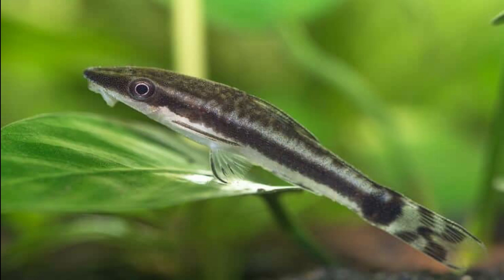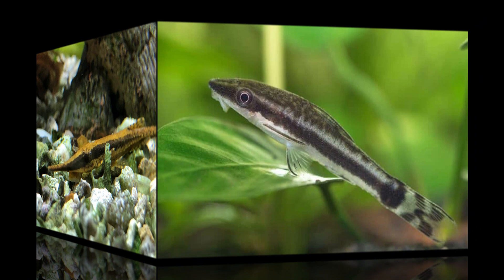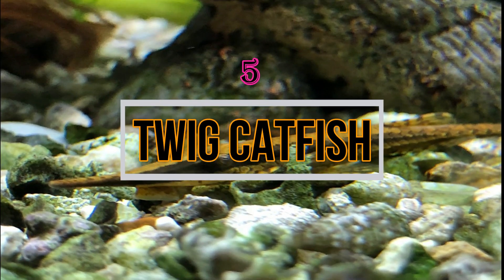Fourth is the Otocinclus Catfish. Otocinclus algae eaters are another good option. This fish grows to a maximum of two inches. Unlike Chinese Algae Eaters, these fishes are very peaceful and should not be kept with African cichlids.